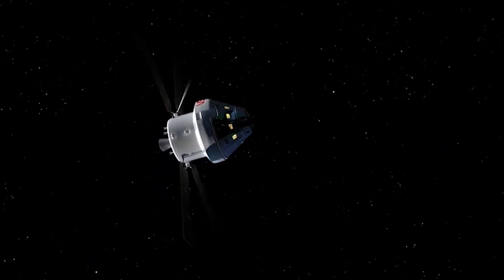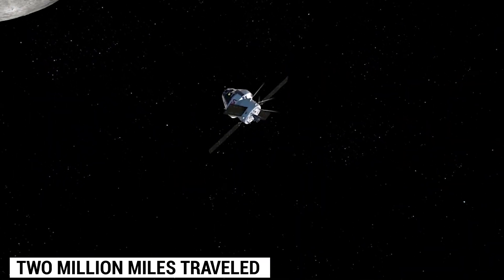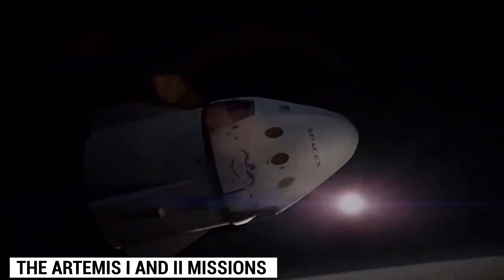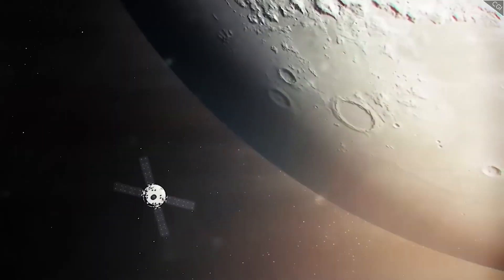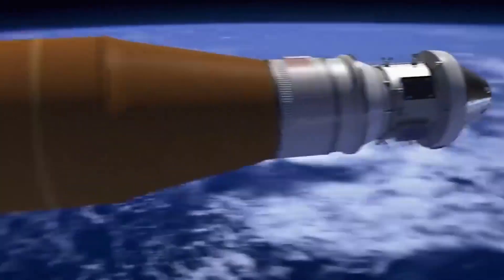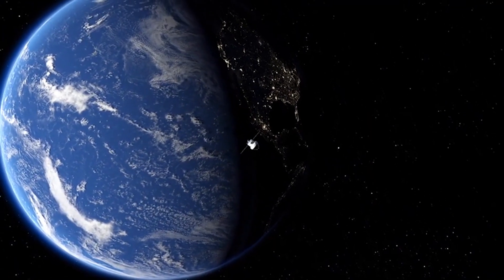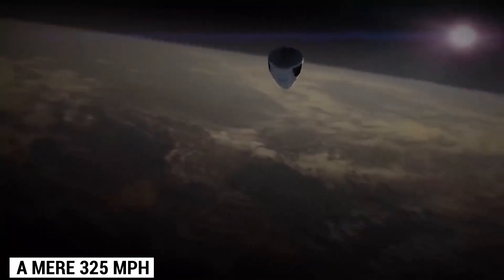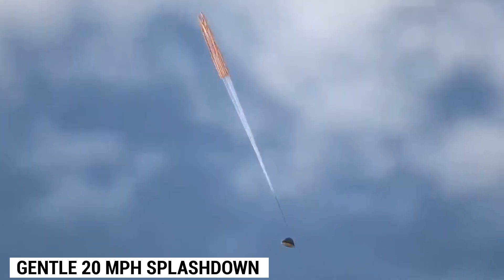Get ready for the most thrilling conclusion to NASA's deep space transportation system testing yet. After more than 2 million miles traveled in space during the Artemis I and II missions, the Orion spacecraft and its intrepid crew are heading back to the moon — this time not just for a sightseeing tour. NASA is planning to make history by landing the first woman and next man on the lunar surface as part of the Artemis III mission. Flying at an incredible speed of over 25,000 miles per hour, the Orion spacecraft will re-enter Earth's atmosphere, slowing down to 325 miles per hour before parachutes bring it to a gentle 20 miles per hour splashdown.